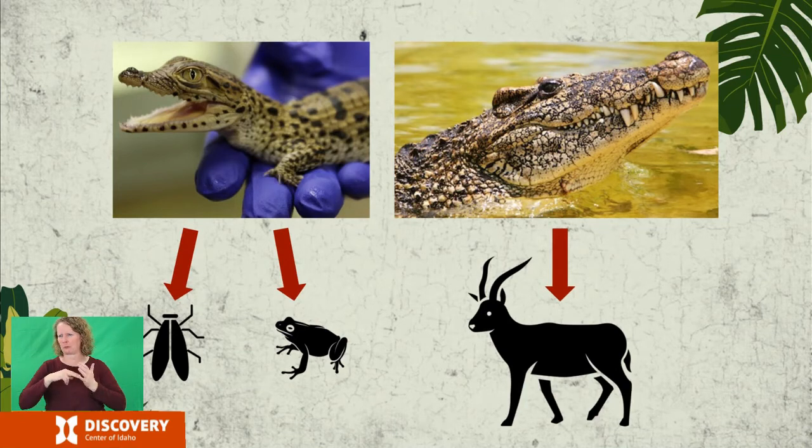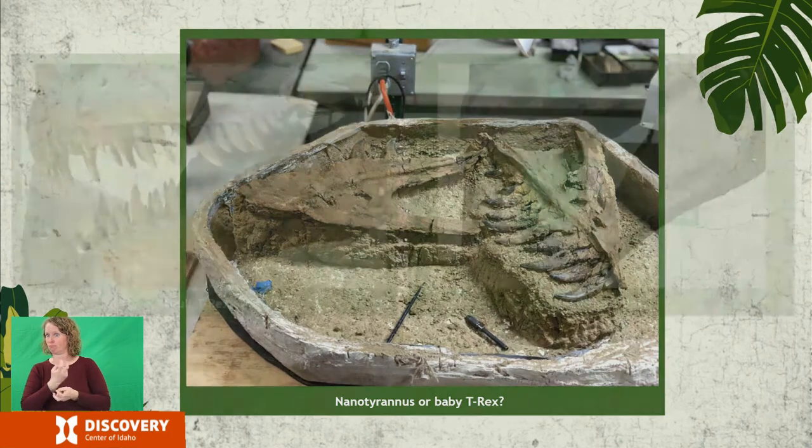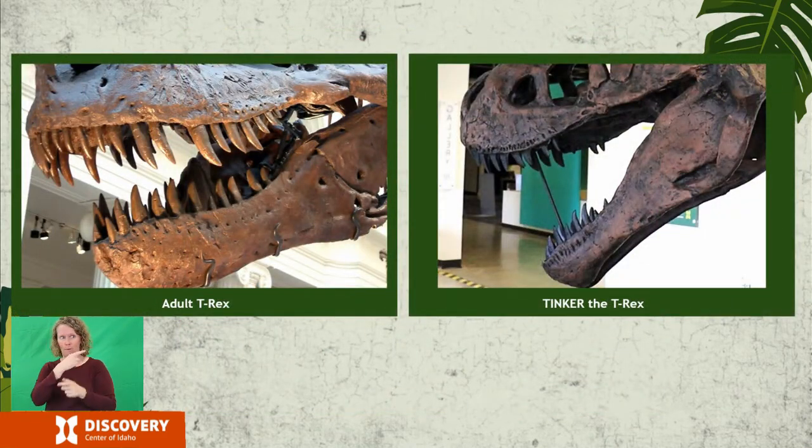When nanotyrannus, a smaller theropod about half the size of a tyrannosaurus, was first discovered, many scientists insisted it was a young T-Rex. Nanotyrannus teeth are sharper and more delicate than Rex teeth, similar to baby crocodiles, so it seemed reasonable to suggest that maybe the T-Rex grew similarly to a crocodile. Finding Tinker helped to sort out that theory — Tinker's teeth are every bit T-Rex, not at all like nanotyrannus teeth. It is possible that Tinker could have begun to hunt for himself, but mammalian predators today at Tinker's age don't hunt — they feed on food caught by their parents. Were tyrannosaurus more like modern lions or leopards than modern crocodiles? We don't know for sure, but finds like Tinker might help us answer these questions and many more.